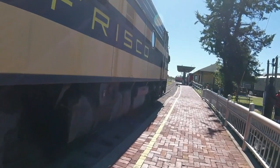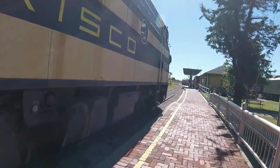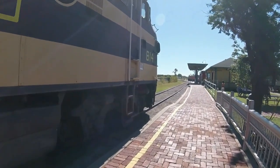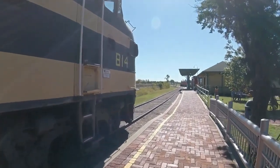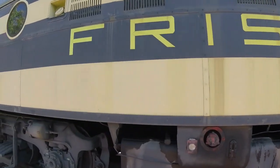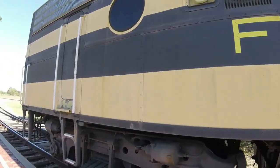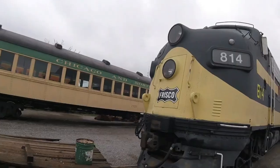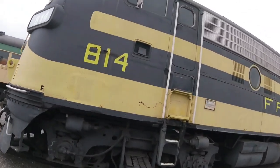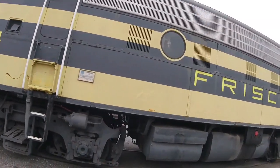However, this engine was never actually owned by the St. Louis San Francisco Railroad, Frisco for short. Originally, this locomotive was built for the Northern Pacific Railroad and was originally numbered 7003D and was used for hauling a streamlined passenger train for the Northern Pacific Railroad.